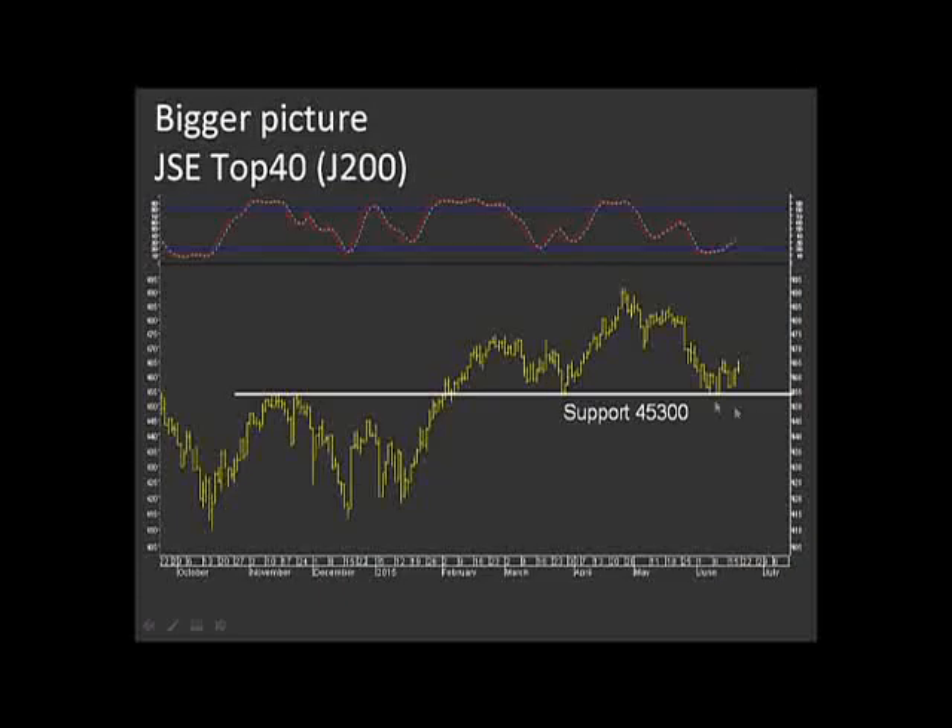Fortunately, it worked out very nicely for us. If you look at the graph of the top 40 on screen, what you can see is that we pulled back to support recently at $45,300, and we've held that support very nicely. That is a support made by the prior lows we saw in March earlier this year and the previous peaks we saw in November last year. In fact, if you pull this graph further to the left, you'd see even more inflection points coming in at around about $45,300. That is a very important level for our market, and it's no coincidence that we seem to have held that level and bounced up off it.